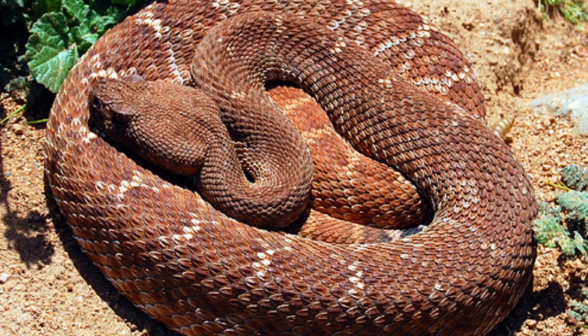The Santa Catalina rattlesnake is a very close relative of the red diamond rattlesnake found right over the water in Mexico. If you look past the colors of these snakes, the pattern and their build are extremely similar.